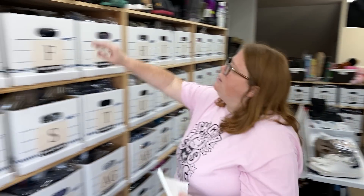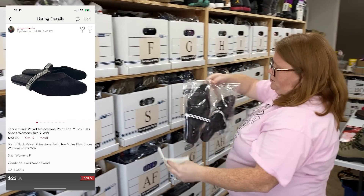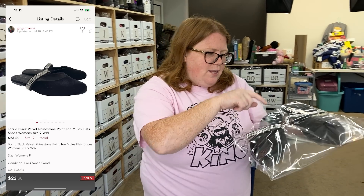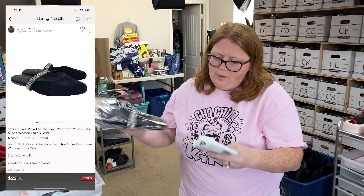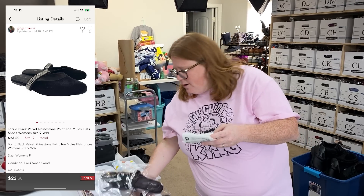Torrid Flats — I bought these like a week or so ago for $5.99. There's like a velvet with rhinestones. One of the elastics was slightly stretched out, so I pointed that out and listed them lower because of that, but they still sold really fast at $23 with discount shipping. I'm making about a $10 profit there.